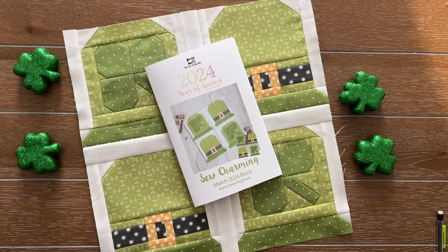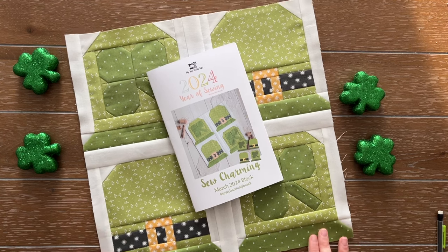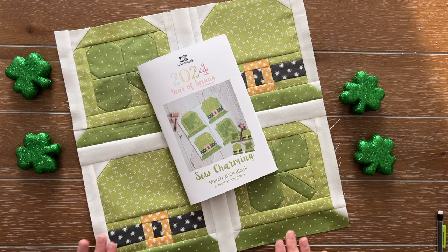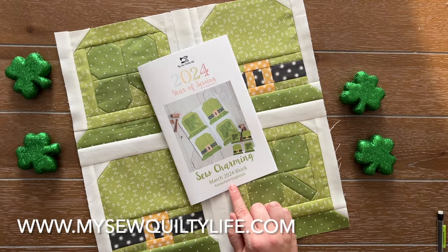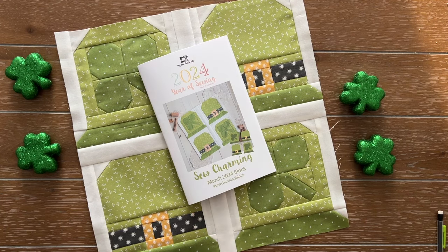Even though March makes me think of spring and flowers, I always think about St. Patrick's Day, which is why I made this block green and St. Patrick's Day inspired. We are on our third block and this one is called Sew Charming. This pattern can be found in my shop at mysewquiltylife.com under the 2024 Year of Sewing tab. We now have three blocks out - January, February, and March - so you should be able to see all three in my shop.